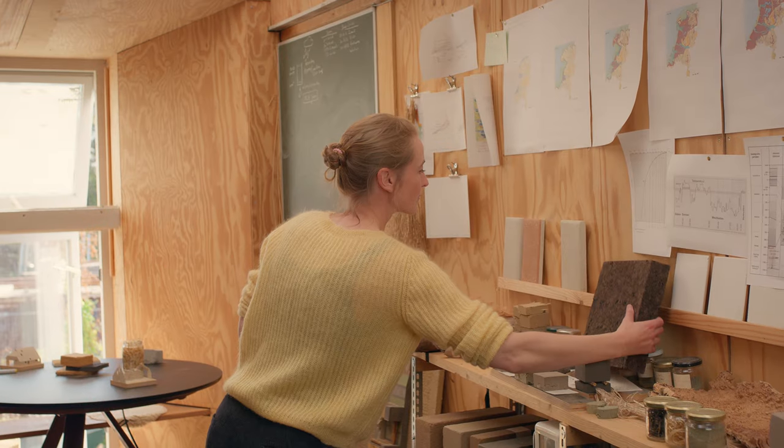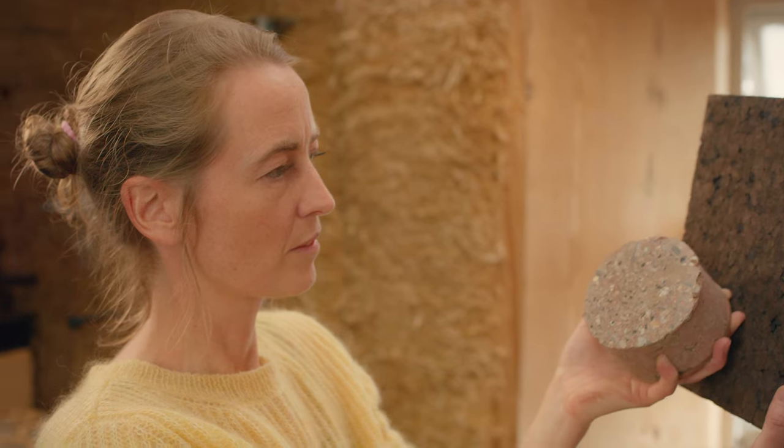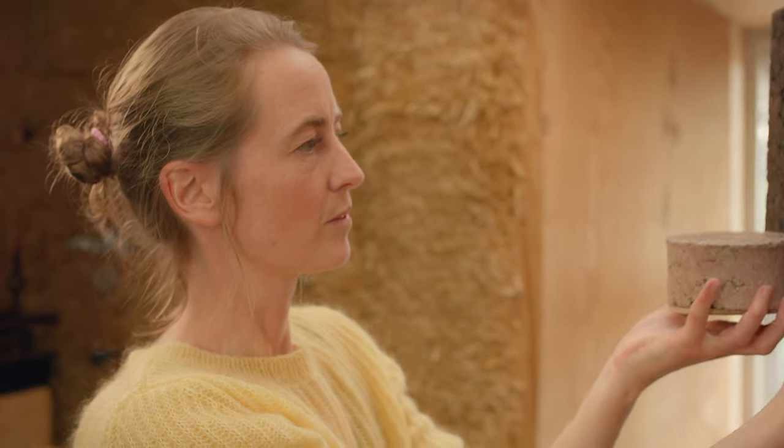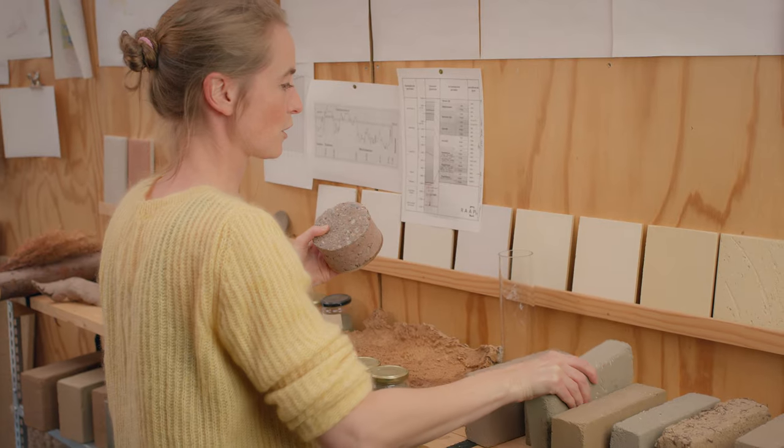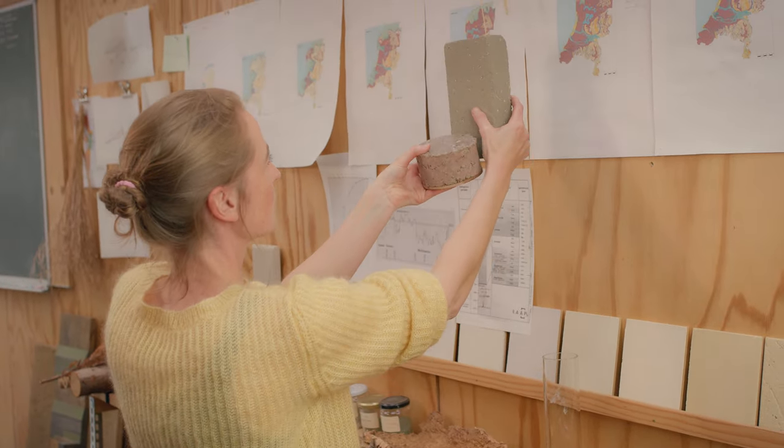I think the reason why I am so interested in circular architecture and particularly in natural building materials is really lying in my roots. I'm a farmer's daughter, so I basically grew up between the hay bales and the straw bales.